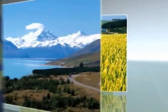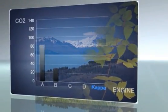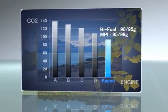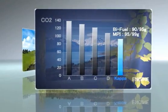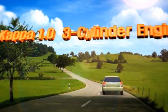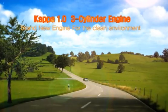The leader of the green car era of the next generation: boasting outstanding fuel efficiency, low CO2 emissions, and high performance, the world-class eco-friendly Kappa 1.0 three-cylinder engine will be the leader of the next generation green car era.